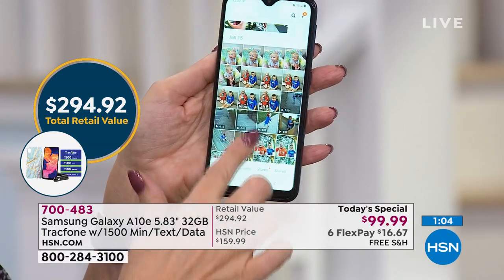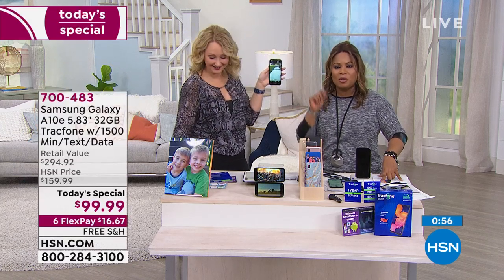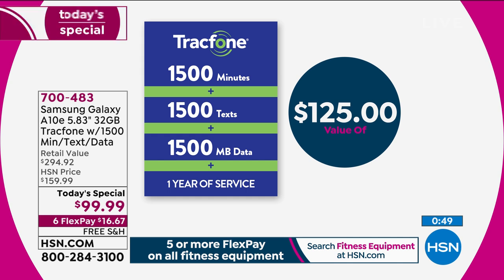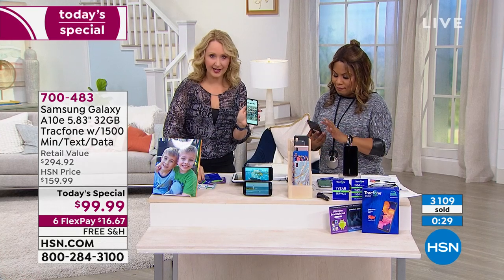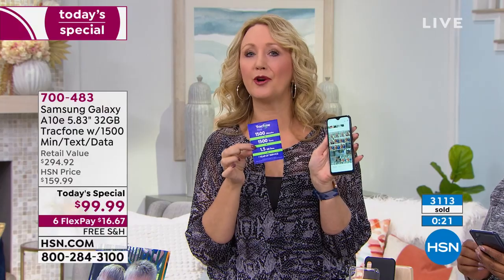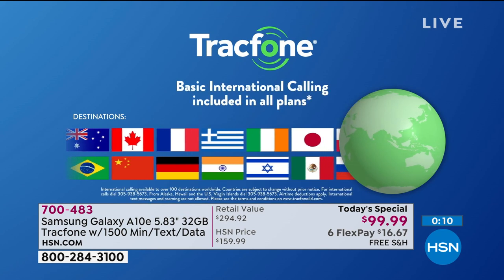Those $1,000 phones can't do more than what this can do. For $17 on any major credit card, get it home — you've got 30 days with our money-back guarantee. Out of the box, ready to go: 1,500 minutes of talk, 1,500 texts, 1,500 megabytes of data. If you were to buy just that airtime separately, it's $125. It's time to upgrade. Also, Tracfone lets you use your airtime to call internationally — to over 100 international destinations in 60 different countries — and a minute is a minute.